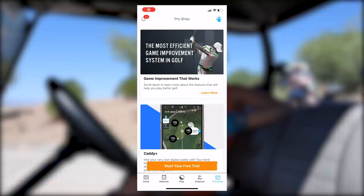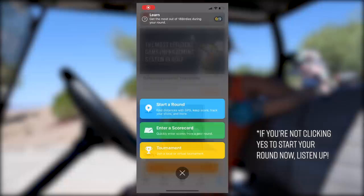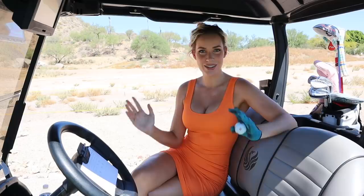Once you're in the app, tap on Play, then Tournaments, and enter the code 2271. When you're ready to play your tournament round — this is very important — you have to go to Play, then Tournaments, then tap Start Tournament Round. You can compete against me; it doesn't matter where you are or what course you play. We'll be playing against each other in this tournament.